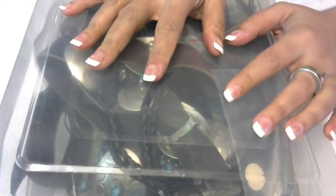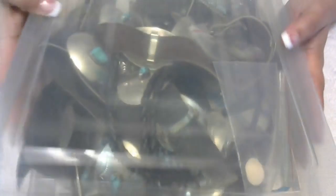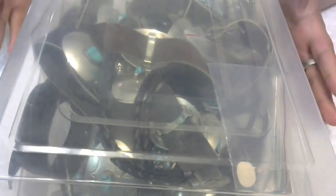Hi everyone, Anita Fanita here. I know it's a little bit late, but I wanted to show you what's in this box. This box here is $200 at a yard sale. So let's see what's in here. Did I win? Did I lose? I think I pretty much won because they are all silver items. So let's go through it.